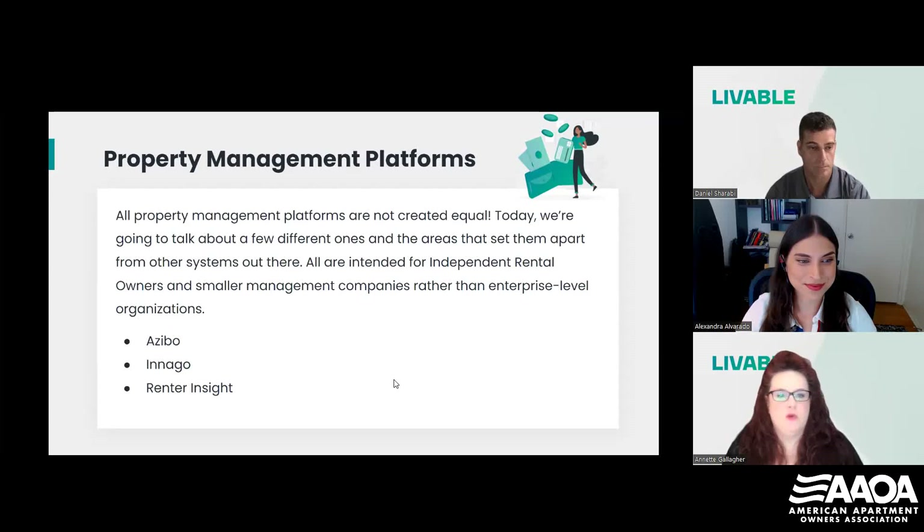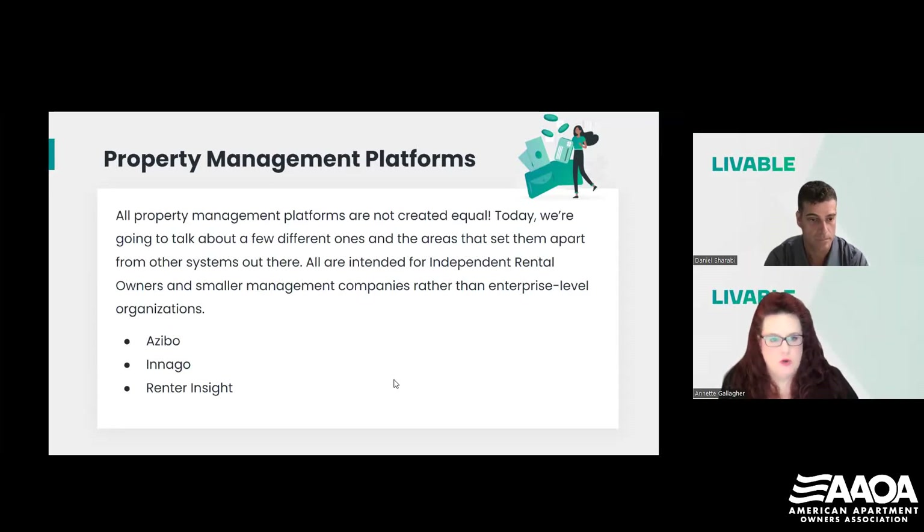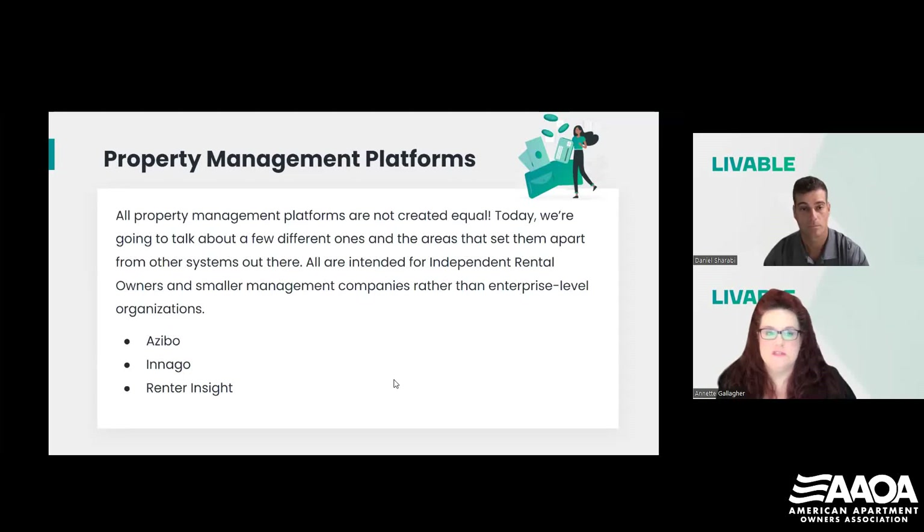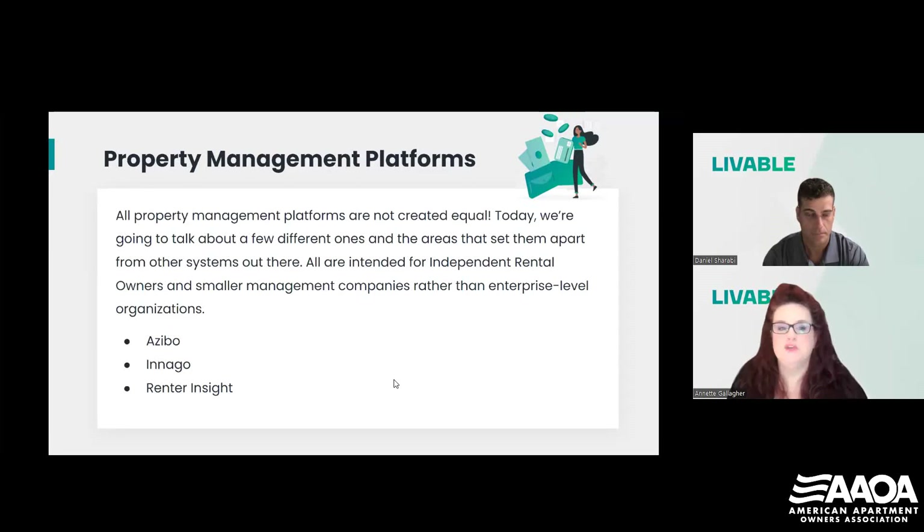The first section we're going to talk about today is property management platforms. Not all property management platforms are created equal — there are tons of them out there. These are a few we've come across that have awesome features with real value for independent rental owners. We're not endorsing any one over the other, and for that reason we'd like to focus on the special features each one has. They have a lot of commonalities, but each of the three we're going to talk about — Azibo, Inago, and Renter Insight — also have specialties.